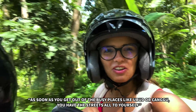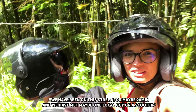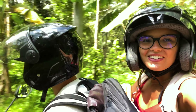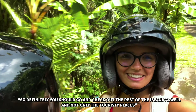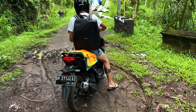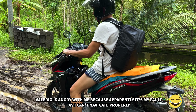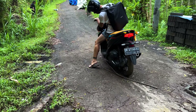As soon as you get out of the busy places, you have the streets all to yourself. We've been on this street for maybe 20 minutes and met maybe one local guy on a scooter. You should definitely go and check out the rest of the island, not only the touristy places. One minute after I said there are no people on the street, it's actually because there is no street anymore — the street ends here! We made a mistake but Google Maps was sending us here, so thanks Google! We'll try to find another way.